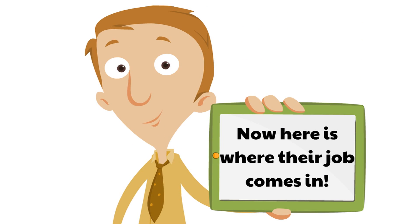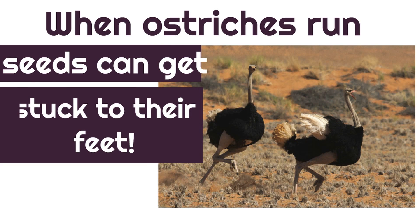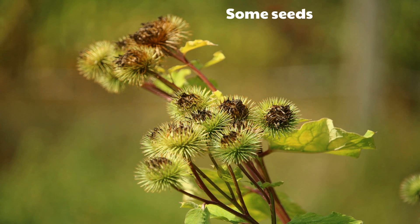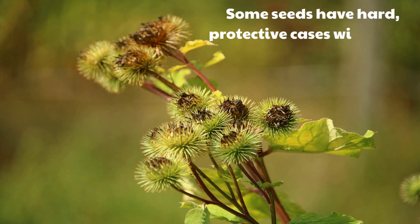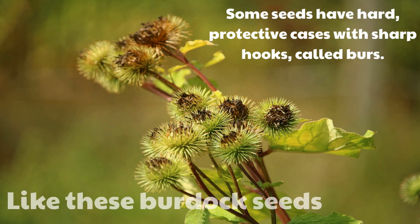Now, here is where their job comes in. When ostriches run, seeds can get stuck to their feet. Some seeds have hard, protective cases with sharp hooks called burrs, like these burdock seeds. And they look sharp, don't they? That's because they are sharp.